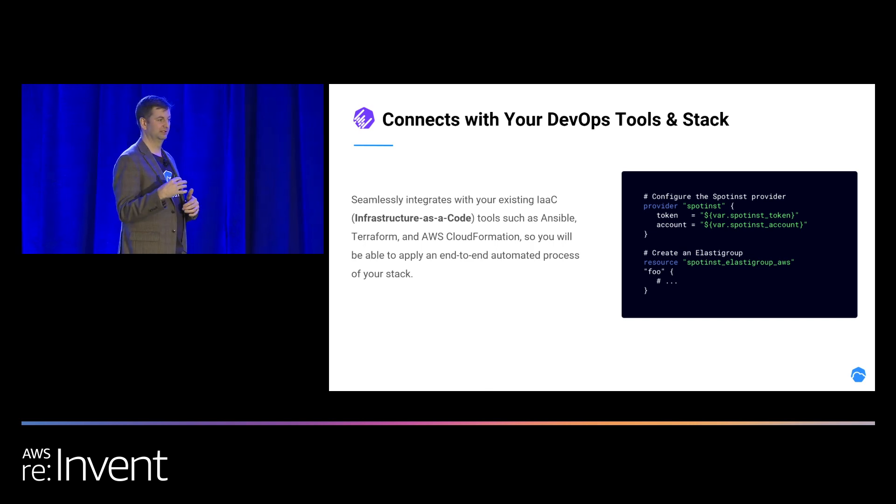We're not trying to make you go through Spotinst to use AWS. We're just doing what we need to manage the instances in the most effective and optimized way for you.